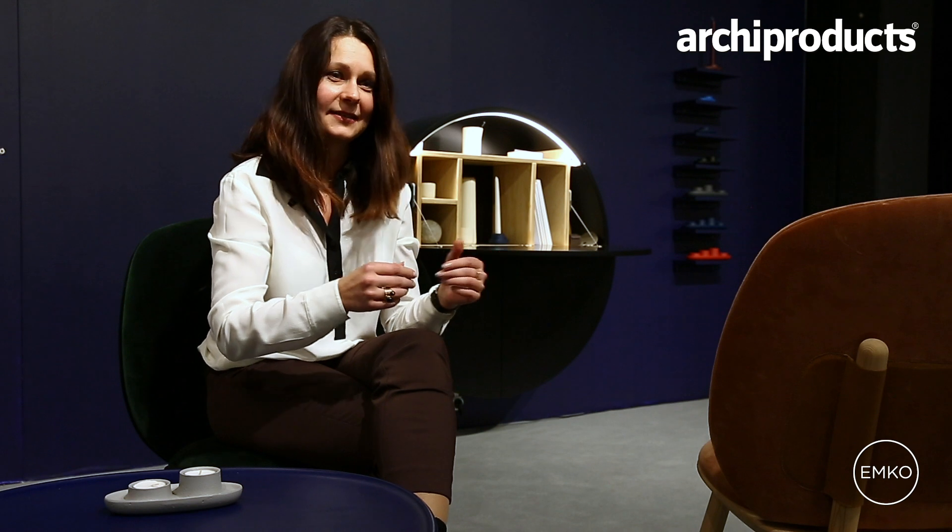The original idea was to make this a working table. But then gentlemen started coming and said, 'I want to have a hidden spot for my whiskey and my cigars.' Then the ladies came and said, 'I can see this as a dressing table.' So right now, the public is growing with different interpretations of this desk.